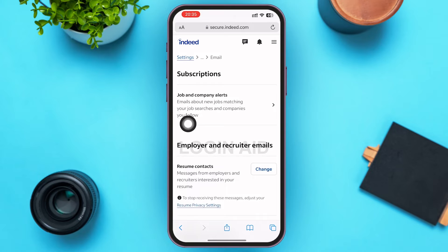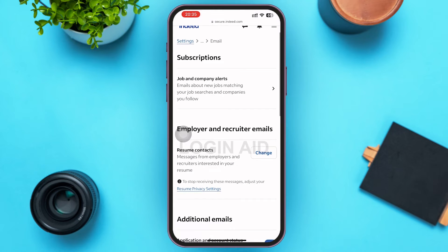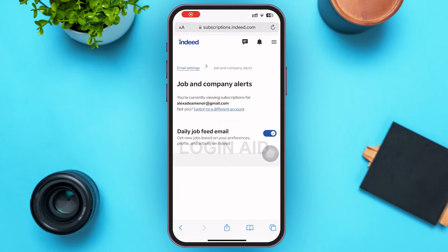Tapping Email will lead you to the Email Settings page. On this page, you can see Subscriptions. Beneath Subscriptions, you can see Job and Company Alerts — go ahead and tap on it.